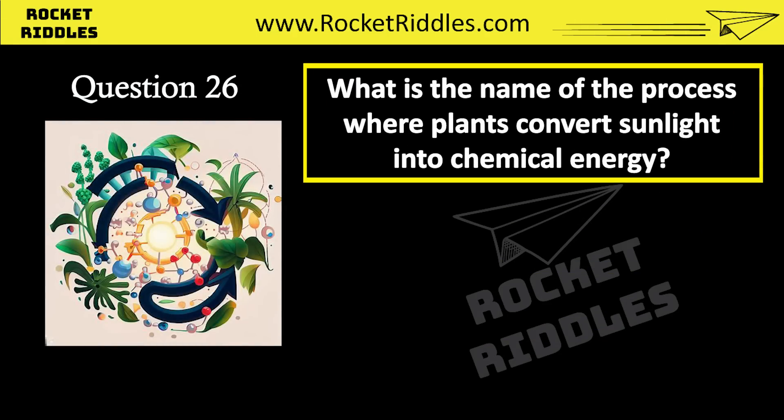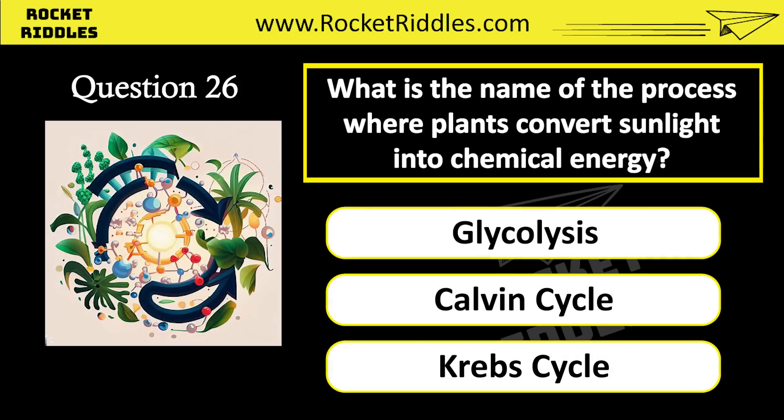What is the name of the process where plants convert sunlight into chemical energy? Glycolysis. Calvin cycle. Krebs cycle. Correct answer: Calvin cycle.